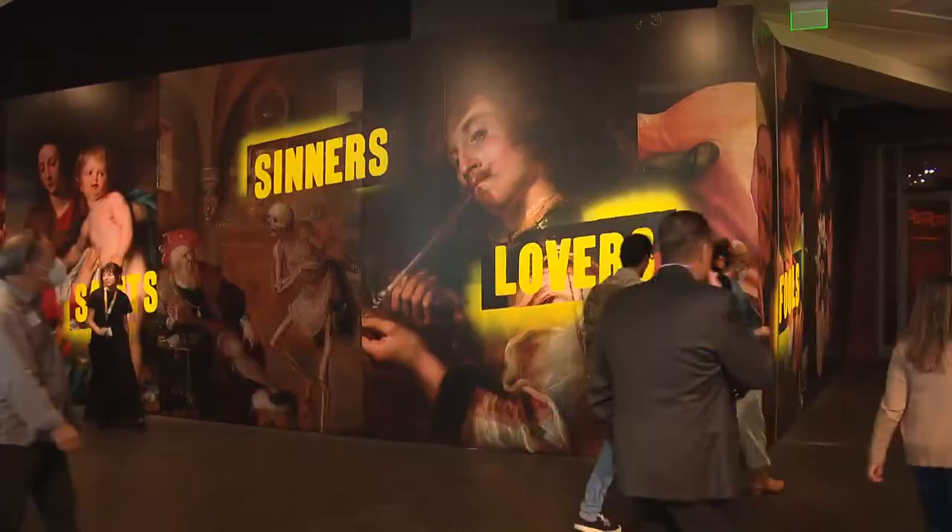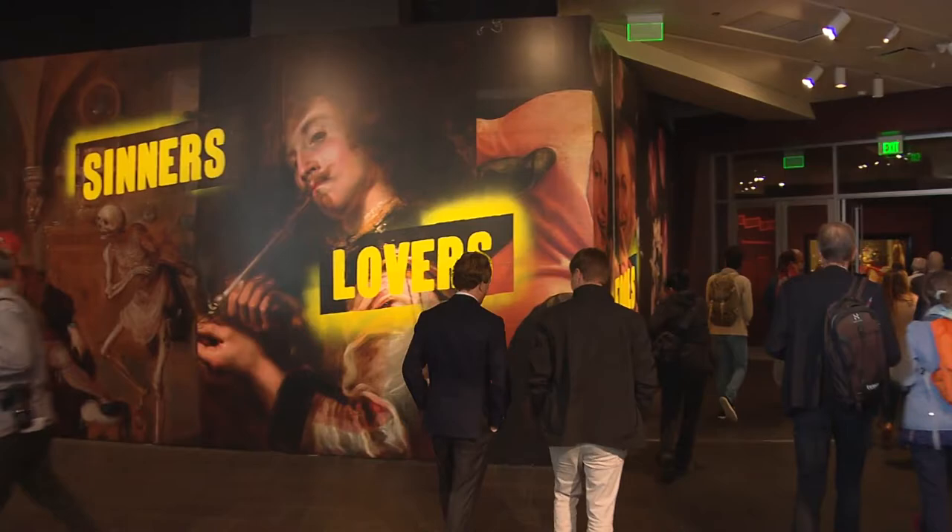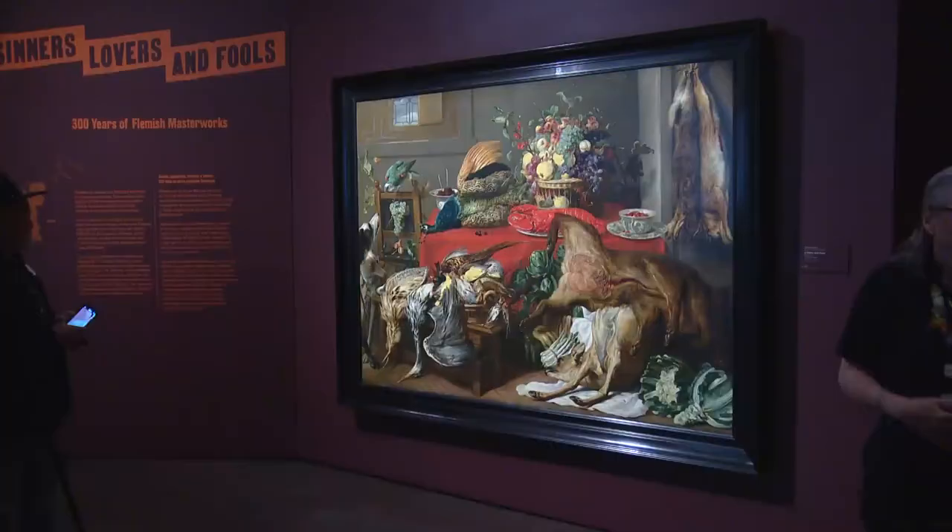We'll take a little trip back in time with a new exhibition at the Denver Art Museum. It debuts here this weekend. Check it out. Saints, sinners, lovers, and fools.